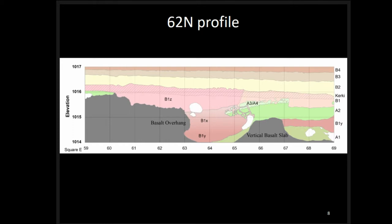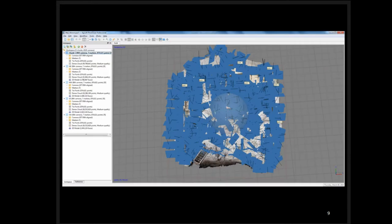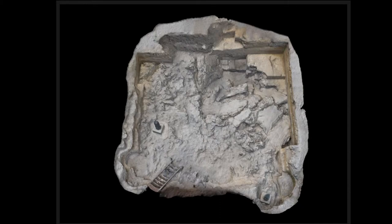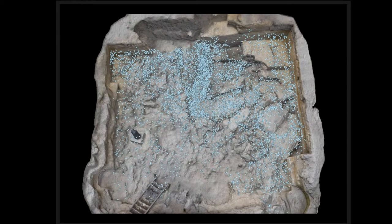It's important to understand the constraining factors of these different stratigraphic layers. To incorporate models of the basalt, we took total station points — that didn't work out well — so we moved to photogrammetry. I took 904 photos and processed a medium point cloud of about 60 million points, which is good enough for our purposes of understanding the underlying basalt and the formation of these different features.